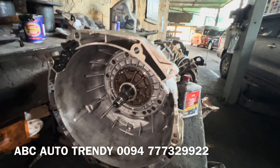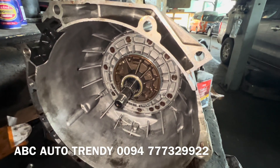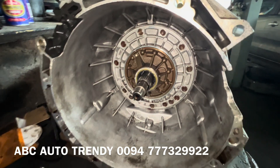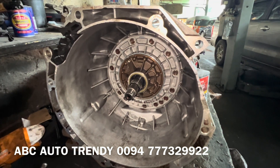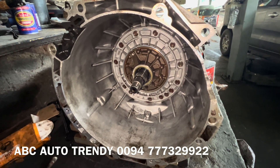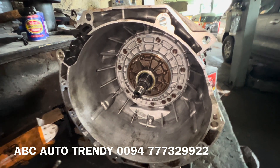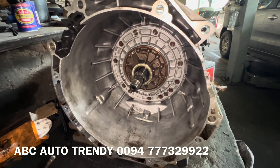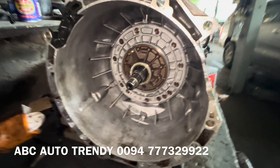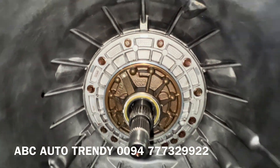Mounting the gearbox is very hard work — it's not easy. We did the usual routine check: gear shifting, starting the vehicle, accelerating — no leaks at all. But the moment we started to move the vehicle, it was leaking again. It was horrible, so we had no other choice but to take the gearbox out and recheck everything.